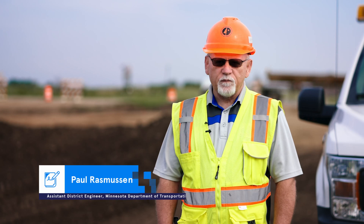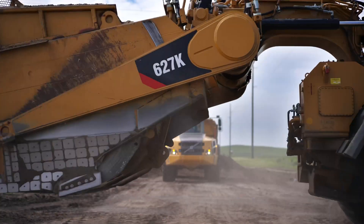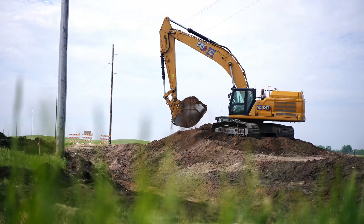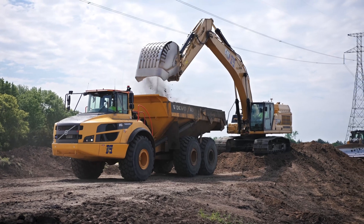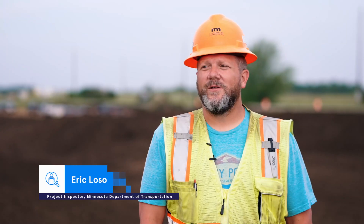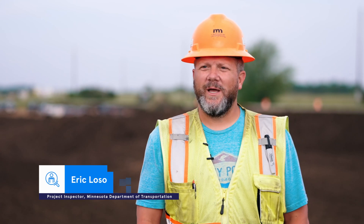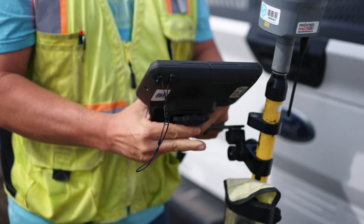One of the things that's been very nice from my level is that when you have an issue on the construction project, the data is in place real time. Those issues can be worked out quickly rather than needing to take time to gather more information. For me, it's a great tool because of how fast we can pay, and we have a digital record of what we've paid for at a given time.